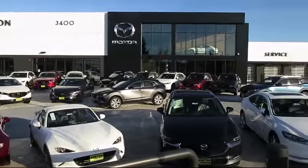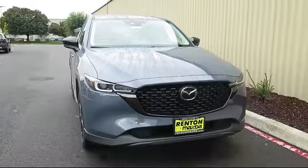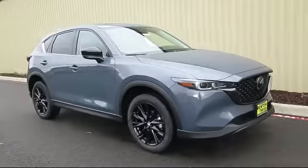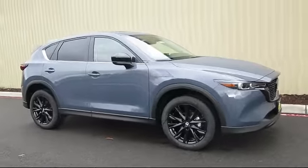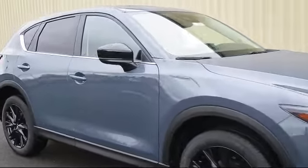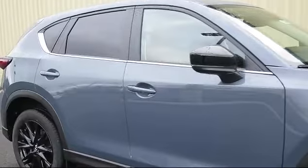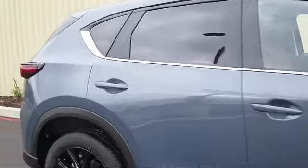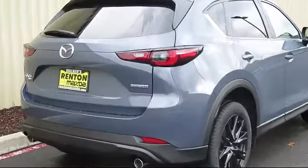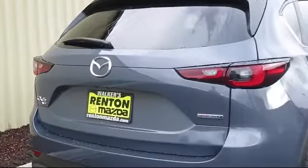Welcome to Walker's Renton Mazda, here's a look at another vehicle from our great selection of cars, trucks, and SUVs. It comes equipped with distance pacing with traffic stop-go, remote keyless entry, front collision mitigation, power liftgate, rear cargo access, leather and metal-look steering wheel, automatic full-time all-wheel drive, dual stage driver and passenger seat-mounted side airbags.